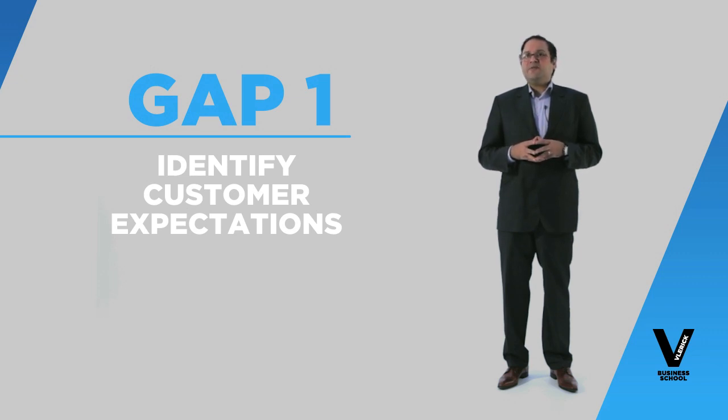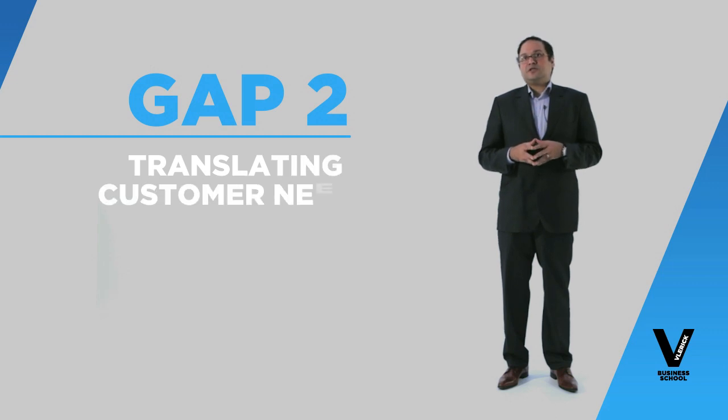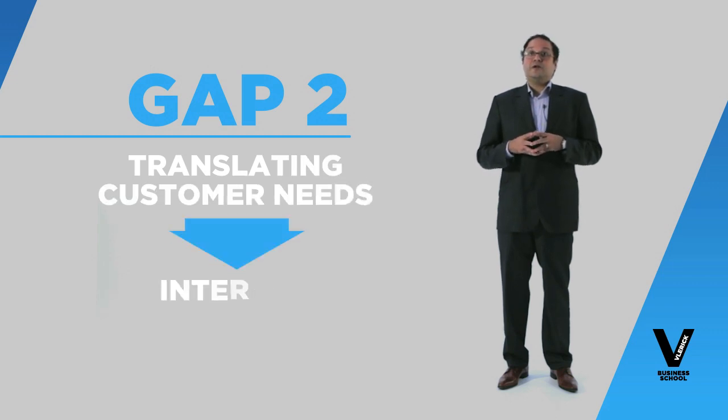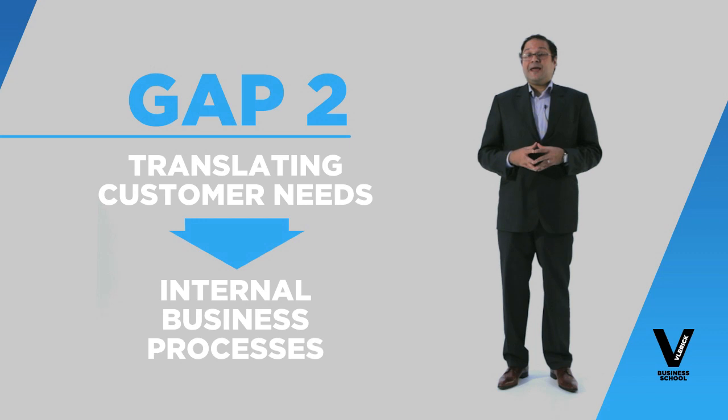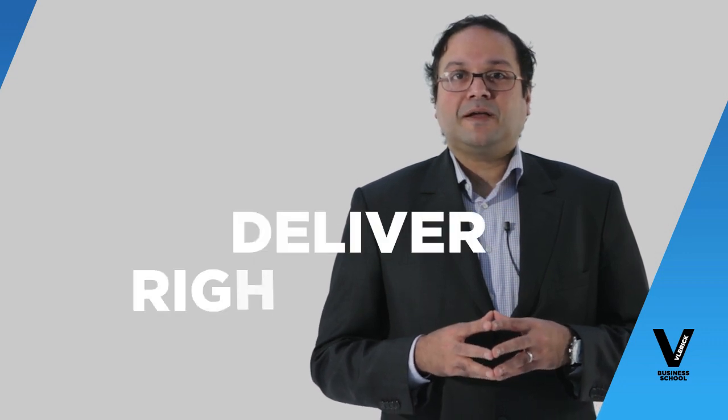If you can identify exactly what the customer wants, you can proceed to closing gap two, which mainly involves translating the needs of the customers into your internal business processes and your internal KPIs or metrics to make sure that as an organization we are able to deliver the right kind of service.